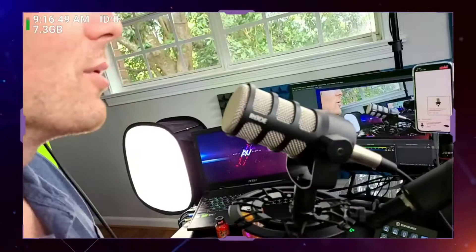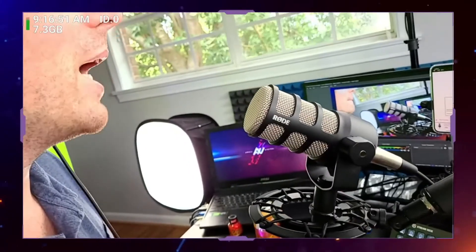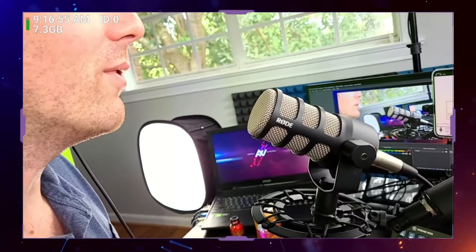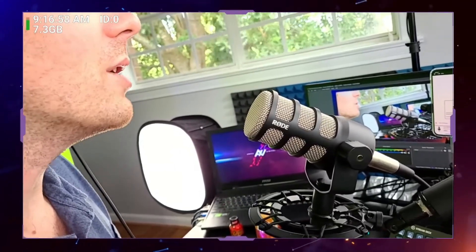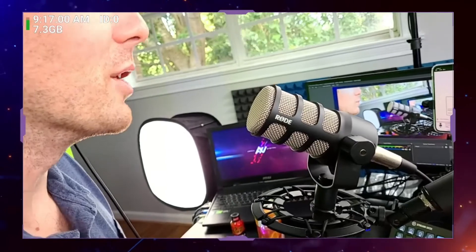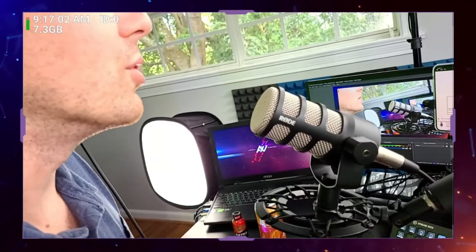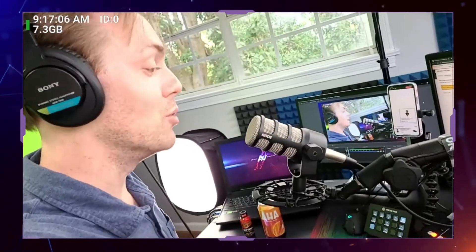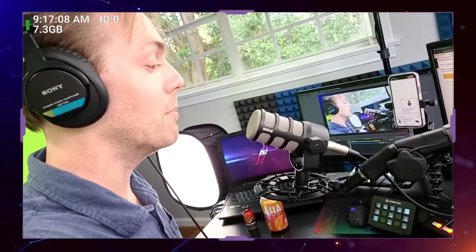Take a look — do you see how close I am to this microphone? Do you hear any pops? Do you hear any P's? Do you hear any boom, boom, boom in the microphone? You probably don't. The Rode PodMic is really good at eliminating plosives. So you can just plug this mic in, put it on a stand, and you probably aren't gonna get pops.